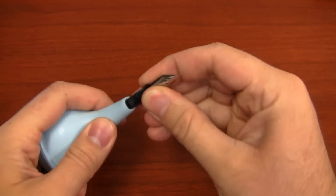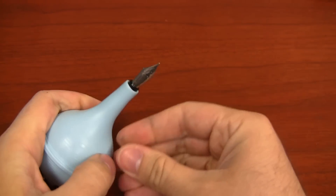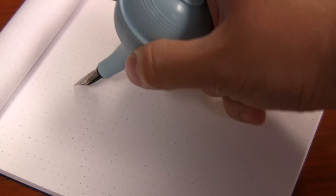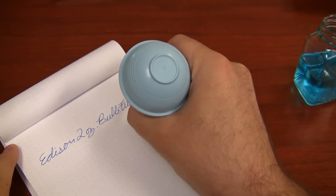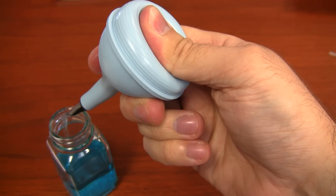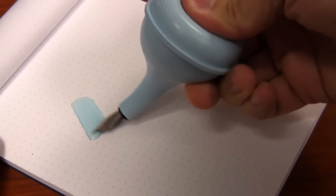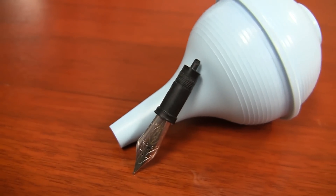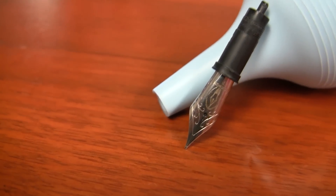It offers interchangeable German-made nibs of the highest quality. The large rubber grip allows a firm hold while your nib flexes on the page. With a built-in cleaning system and a wet, generous flow, the Edison $28.95 bulb filler is sure to be the perfect gift this April Fool's Day.